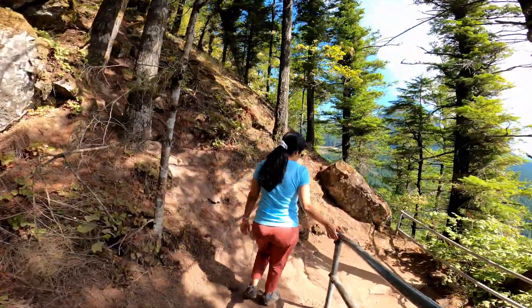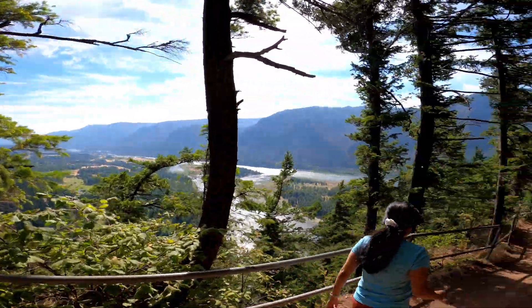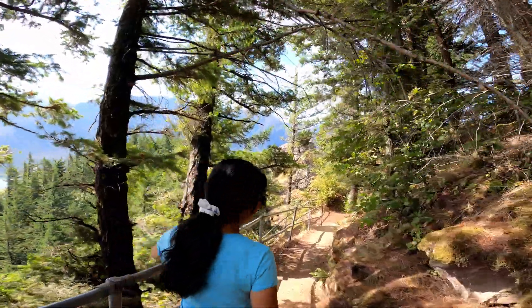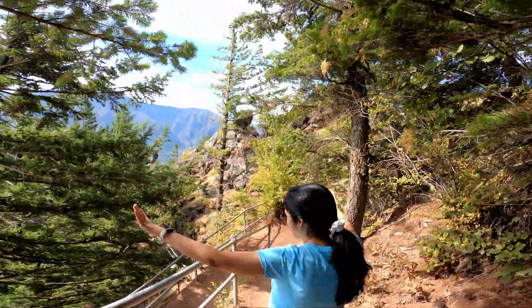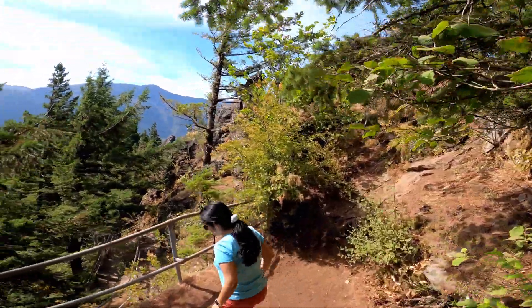But the trail itself is good — you get to see different views from different angles as you go up or down. There is a particular viewpoint that I'll point out as we go, and that has the best views of the surrounding area because it's open with no trees obstructing the views.